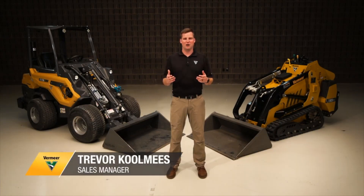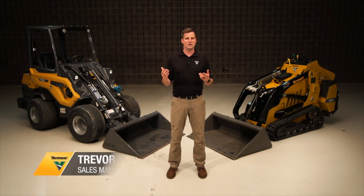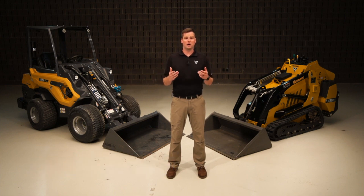A couple of questions we hear a lot are: should I get a mini skid steer or a compact articulated loader, and what's the difference between the two? Those are great questions. You may know a few off the top of your head that you can see visually, but what truly sets them apart? We think there are some key differences that can help you decide which one is right for your business.